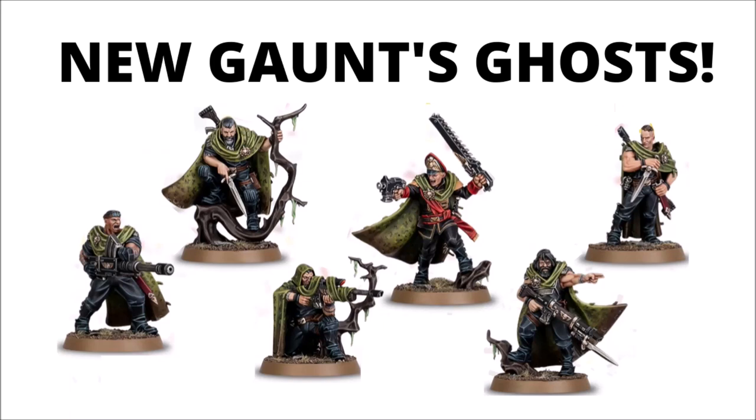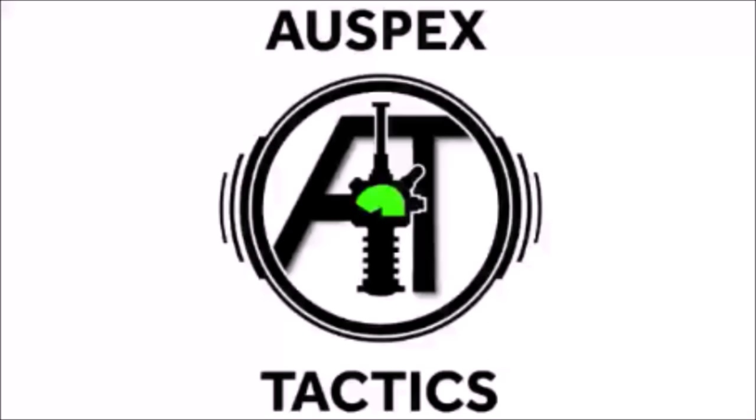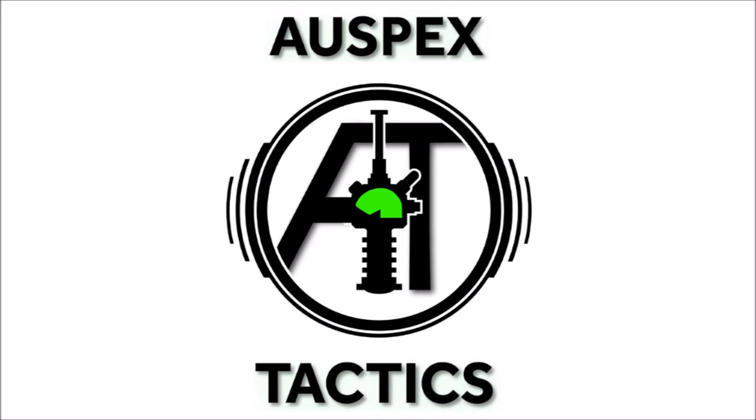The return of some legends to Warhammer 40k today — there are brand new miniatures coming for Gaunt's Ghosts. Hello and welcome back to Warspets Tactics, where today we're talking about the brand new miniatures that Games Workshop have revealed in the Black Library preview.